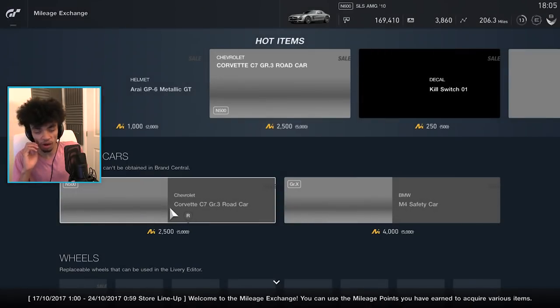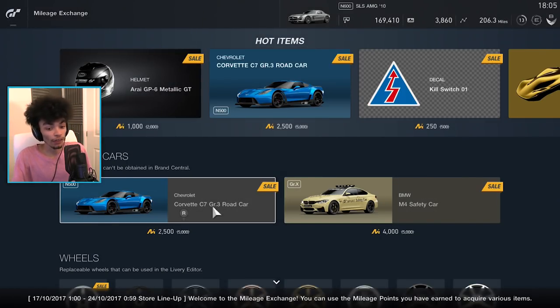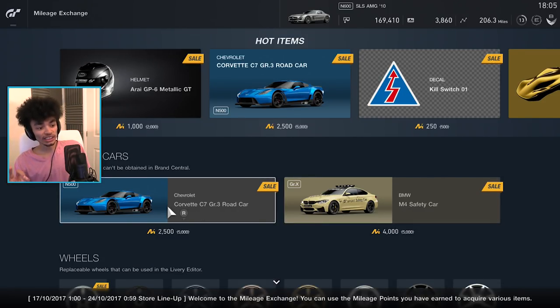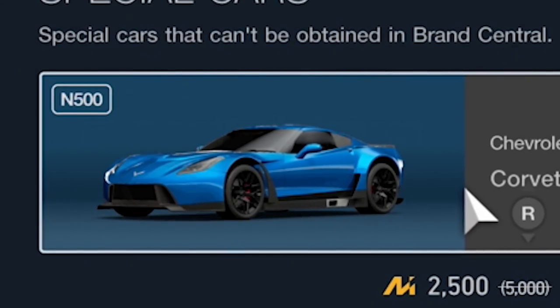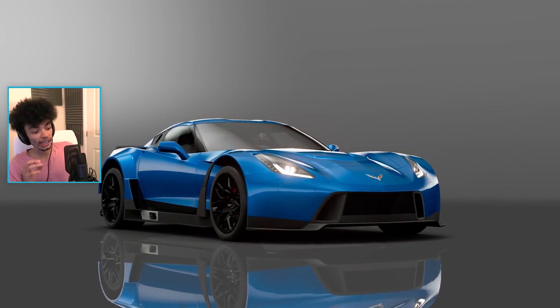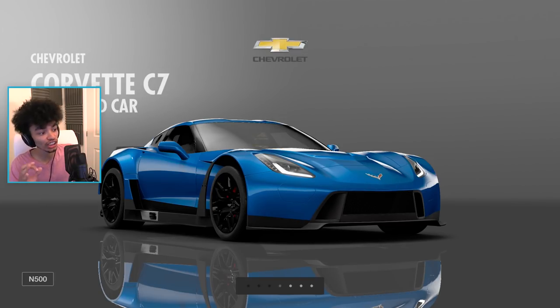I did some racing, quite a lot of racing, and I thought I'm going to save up my mileage points because I hope for a fact the cars in here, the special cars, are actually going to be replaced every now and again. Hopefully, that's what you would assume. As you can see, that Corvette looks absolutely ridiculous, so I want to buy it. A special car that can't be obtained in Brand Central - that's awesome. I didn't even know you couldn't get it in Brand Central. Purchase. That's going in my collection. I don't know how anyone could miss out on this because look, it's a wide-body Vette that looks incredible.